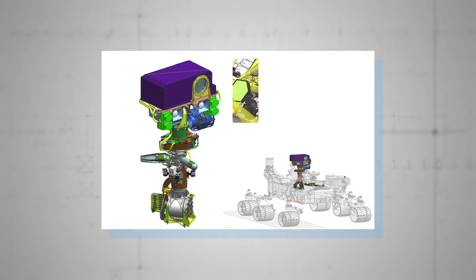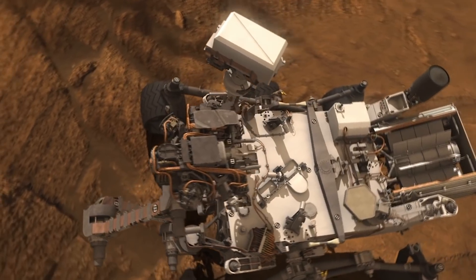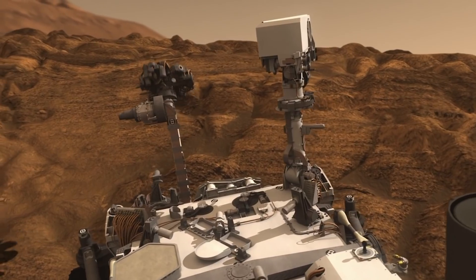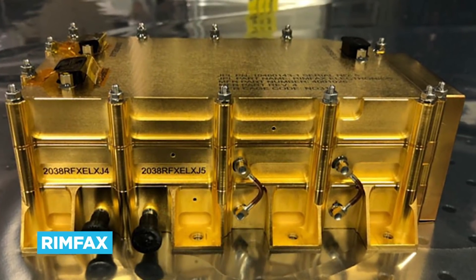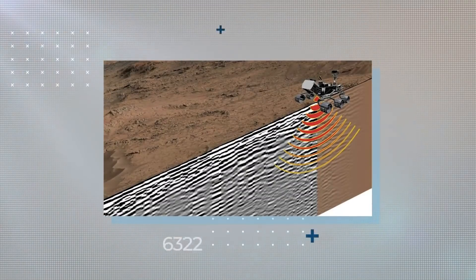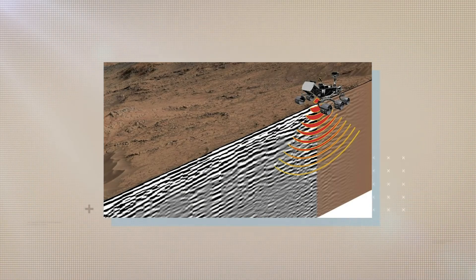Perseverance also holds MEDA — the Mars Environmental Dynamics Analyzer — designed to provide precise measurements of temperature, wind speed and direction, pressure, relative humidity, and the specific size and shape of passing dust particles. And in case you thought this mission was only concerned with the planet's surface, the RIMFAX — Radar Imager for Mars Subsurface Experiment — is a groundbreaking device designed to probe as far as 10 meters underground, hunting for evidence of ice and even briny water, which would help those potential future settlers out enormously.